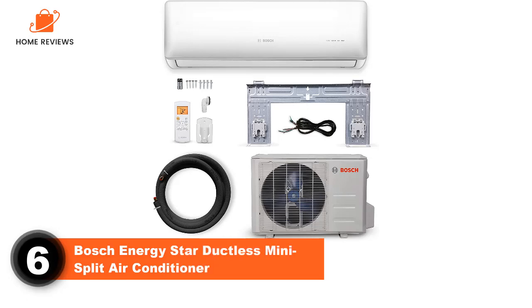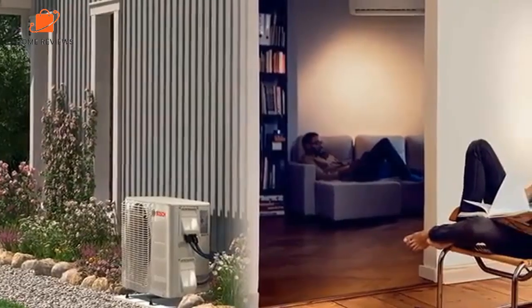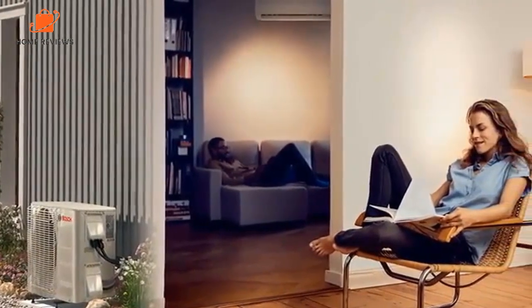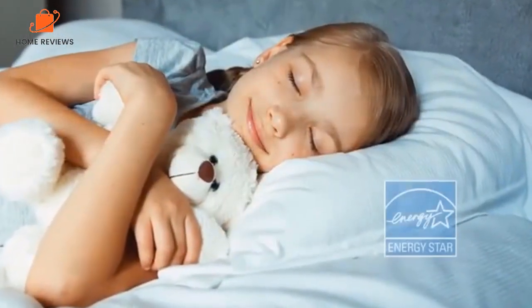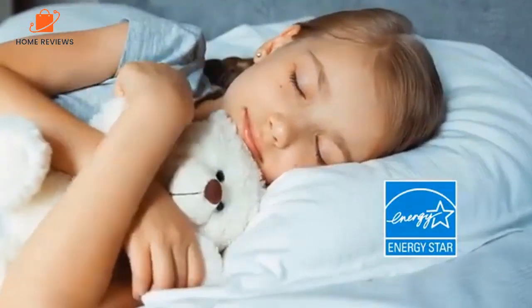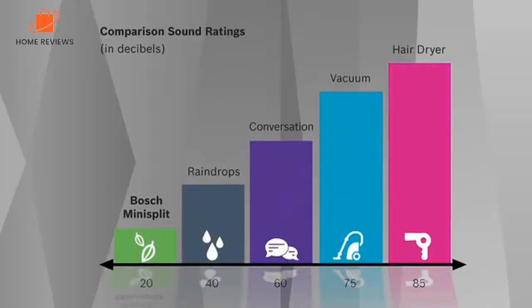Number 6: Bosch Energy Star Ductless Mini Split Air Conditioner. Capacity: 12,000 BTU. Coverage: 550 square feet. Air conditioning systems often use a lot of electricity, but you can minimize cost with this Energy Star certified model from Bosch. It comes in several sizes, ranging from 9,000 to 36,000 BTU, and the indoor unit has a sleek, modern design that's not as much of an eyesore as other models.